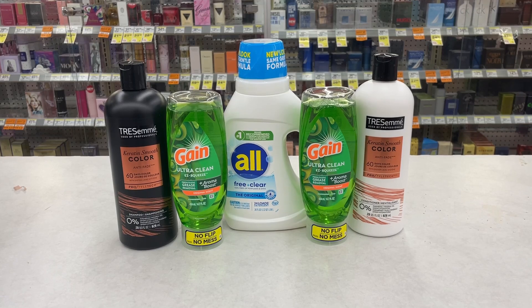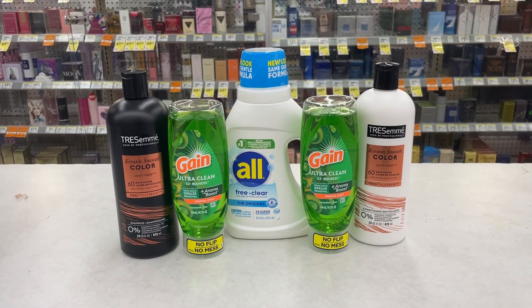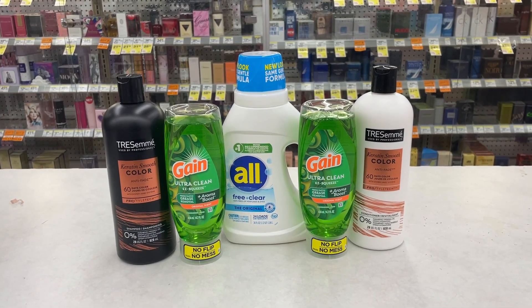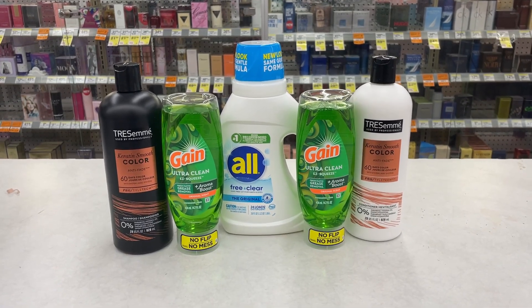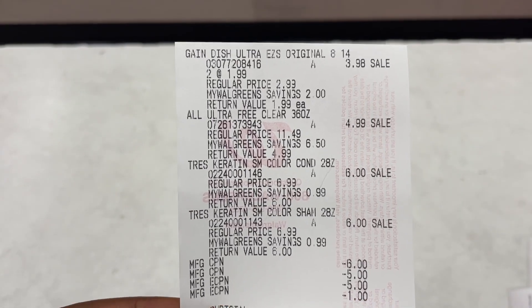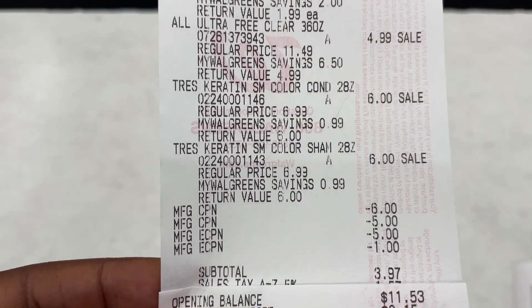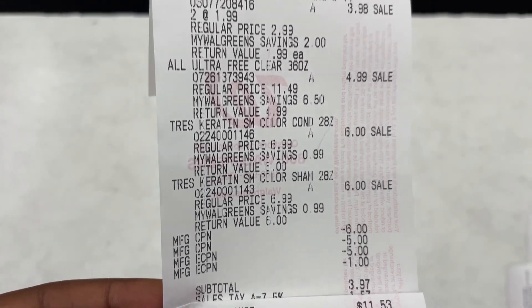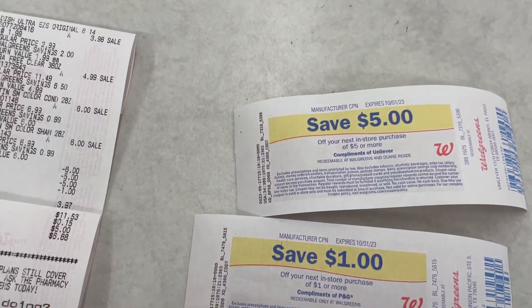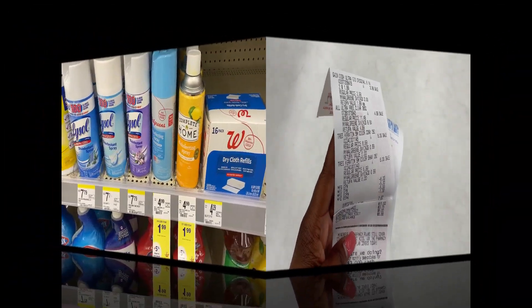The transaction totals $20.97. With $6 in digital coupons applied it drops to $14.97. I get back a $5 reward, a $1 reward, and $2 from Ibotta, bringing the final cost to $6.97. I used some rewards from the first transaction plus $5 in Walgreens Cash to lower my out of pocket. The transaction went exactly as planned — no hiccups. You can see the coupons: the $6 and $5 rewards used, the subtotal dropping to $3.97 including tax. I used $5 Walgreens Cash. I earned back the $5 reward, the $1 reward, and $2 from Ibotta — making this transaction just $6.97.